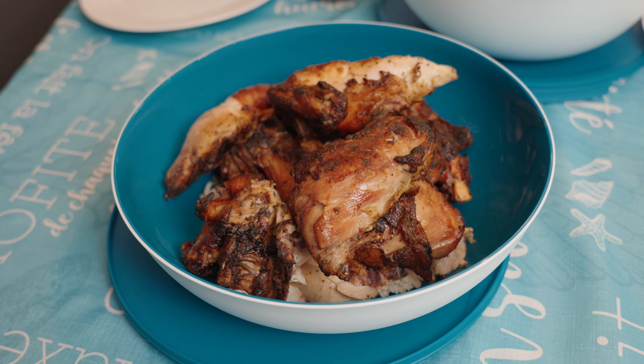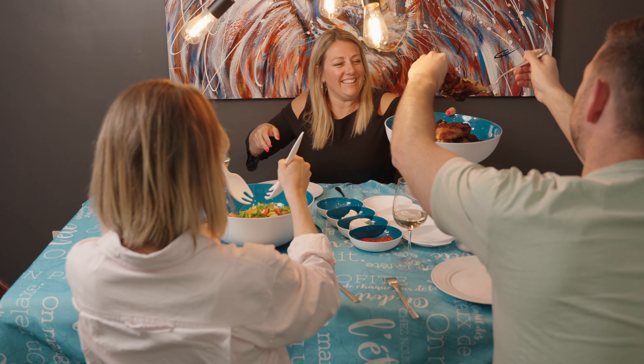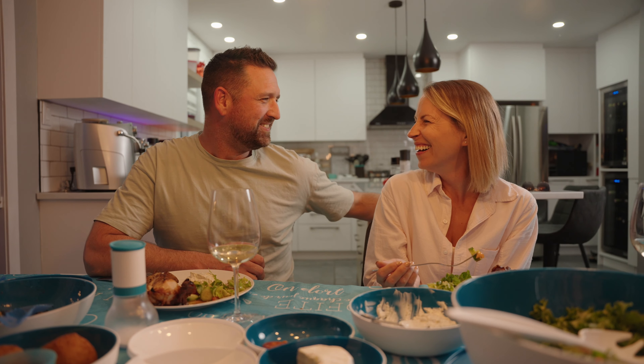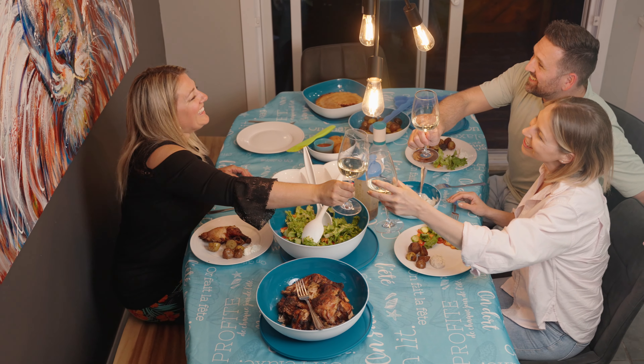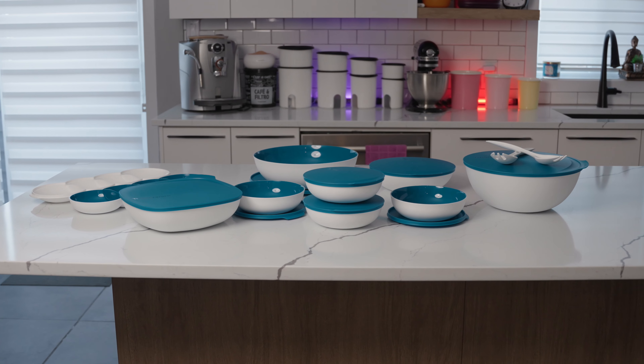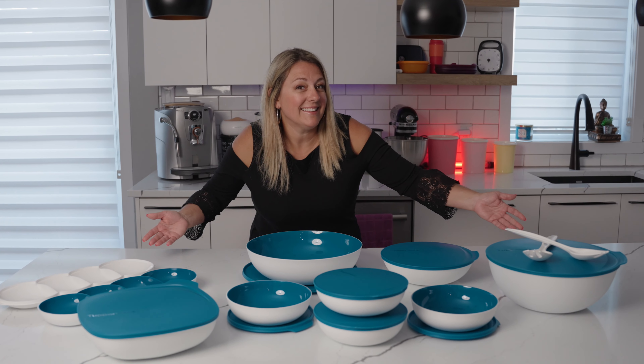It's so much more welcoming and personalized when you entertain at home. A dinner with friends is always more economical and far more satisfying than quickly going out to eat at a restaurant. So think about it! This Essential Chic Dinner Service Set from Tupperware definitely adds what it takes!